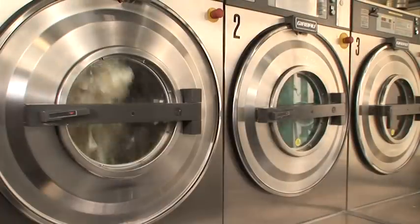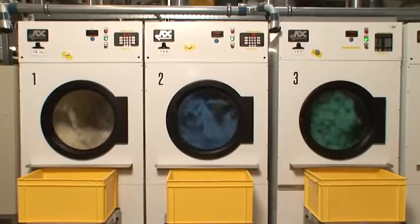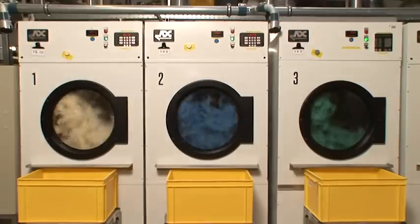Now the dried condoms are stripped from the glass formers to be washed and dried. During this process the condoms receive the required dry coating.